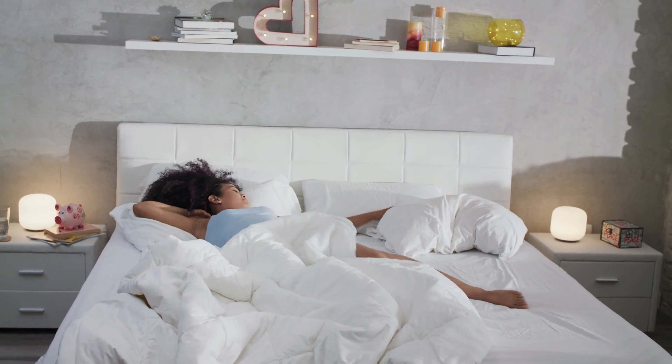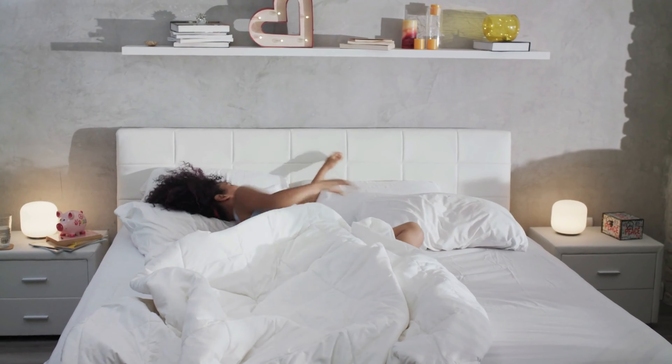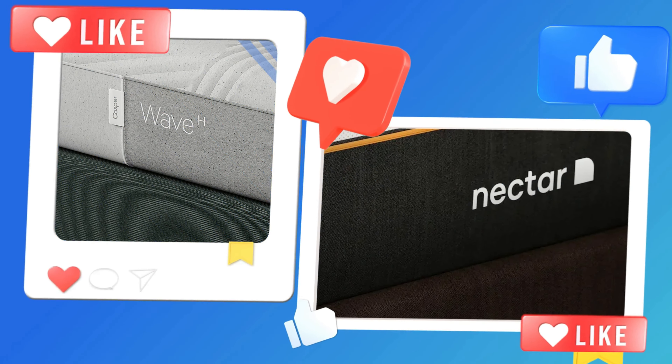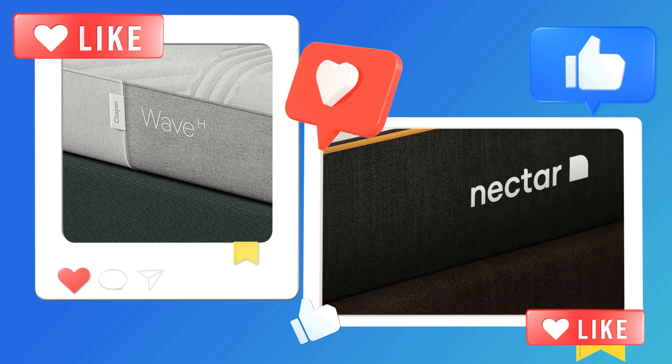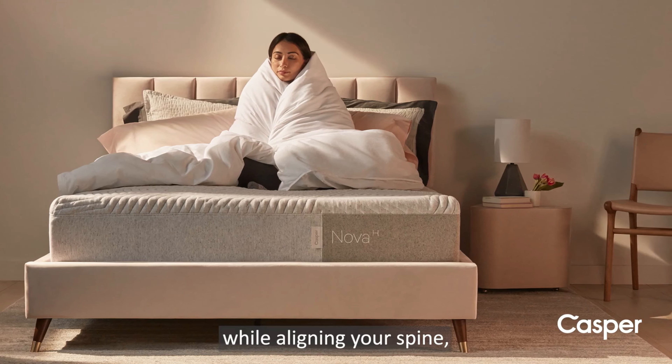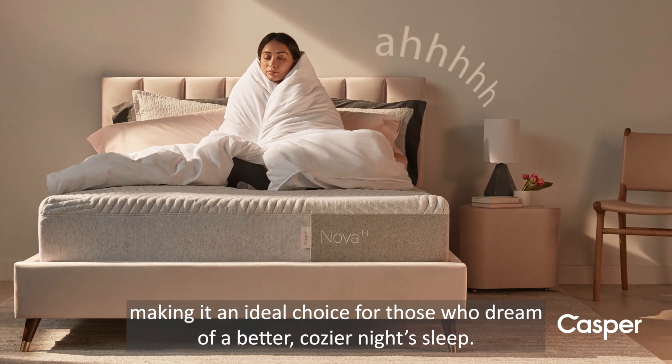If you keep finding yourself tossing and turning at night, you might need a new mattress. Nectar and Casper could be your lifesavers. They both deliver a good night's sleep, but they also offer different solutions tailored to your needs.